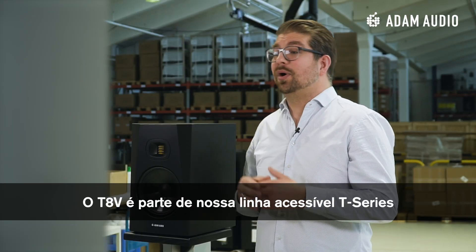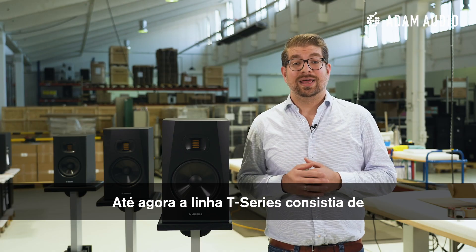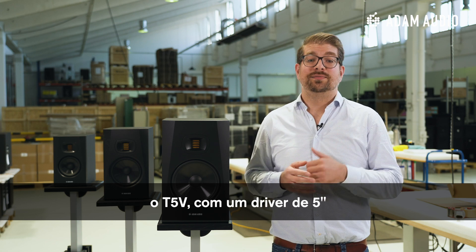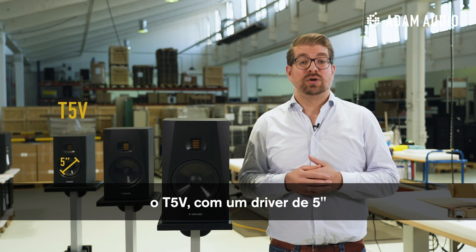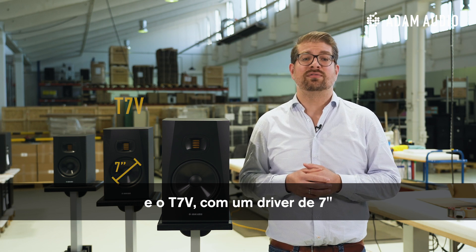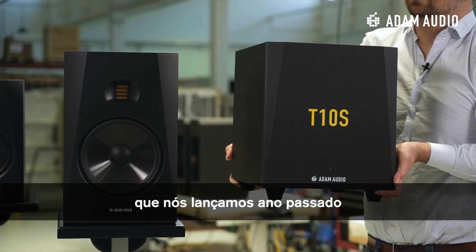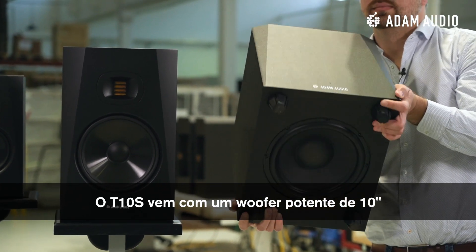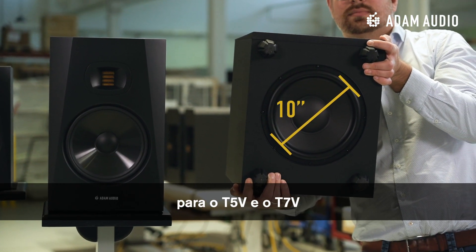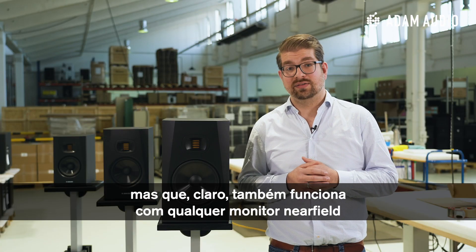The T8V is part of the budget-friendly T-Series, which some of you might already know. Until today, the T-Series consisted of two near-field two-way monitors: the T5V with a 5-inch bass mid-range driver and the T7V with a 7-inch bass mid-range driver, and a subwoofer called T10S, which we just launched last year. The T10S comes with a powerful 10-inch woofer and was especially designed as a low-end extension to the T5V and T7V, but is of course also suitable for all other kinds of near-field monitors.